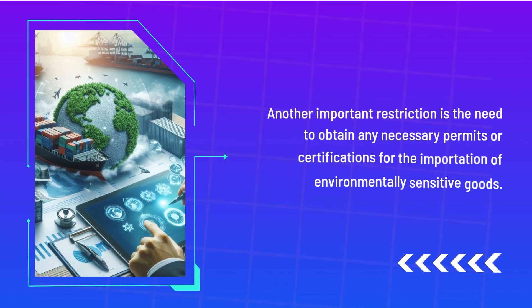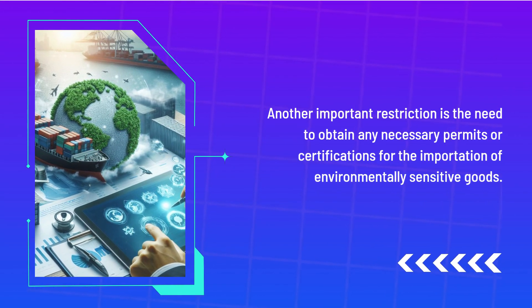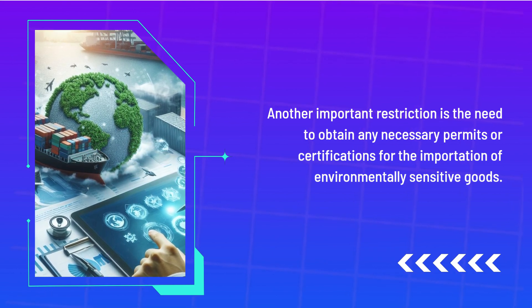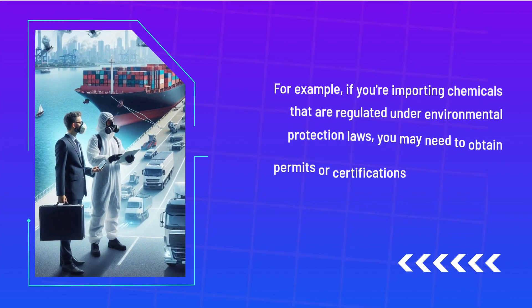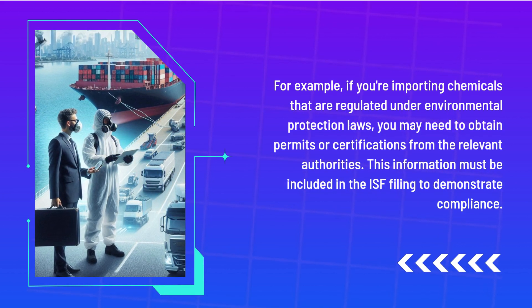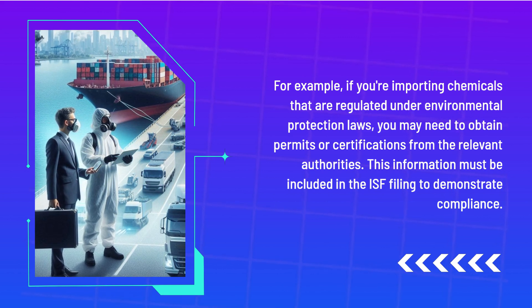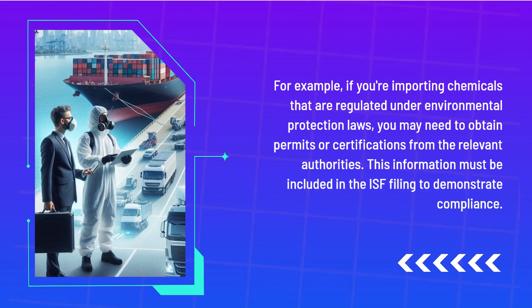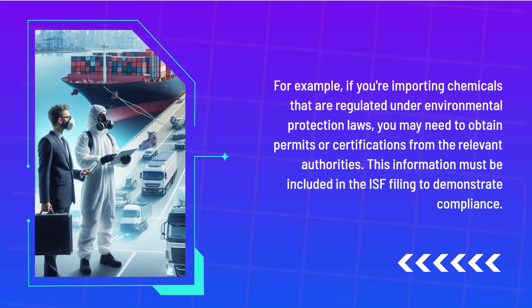Another important restriction is the need to obtain any necessary permits or certifications for the importation of environmentally sensitive goods. For example, if you're importing chemicals that are regulated under environmental protection laws, you may need to obtain permits or certifications from the relevant authorities. This information must be included in the ISF filing to demonstrate compliance.